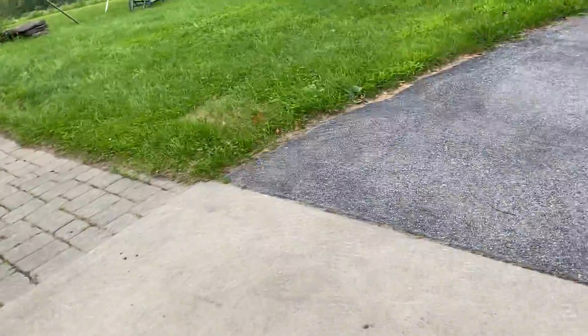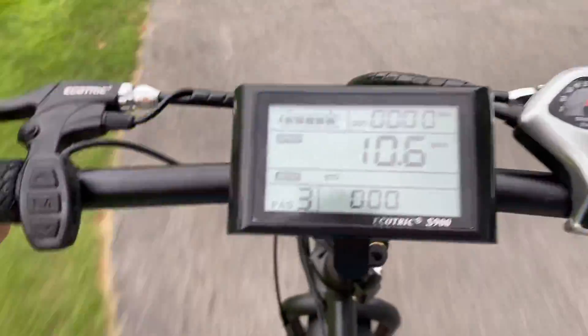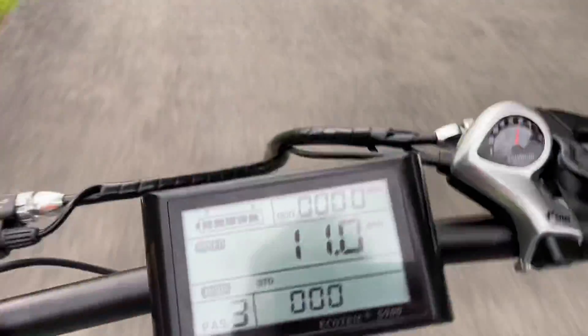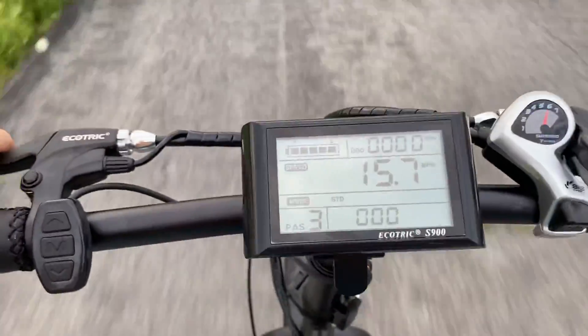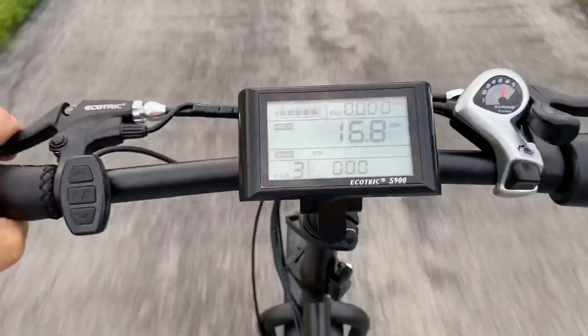So when you pedal it, it kicks in power. There is a throttle like a motorcycle throttle right there, but check out this hill — this thing totally handles it. I just pedaled up and it goes into boost mode. You're just kind of half pedaling like you would normally.